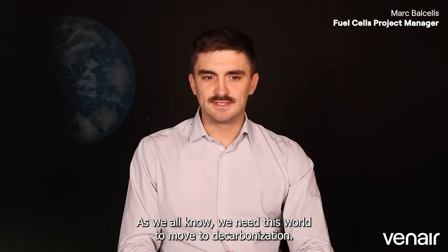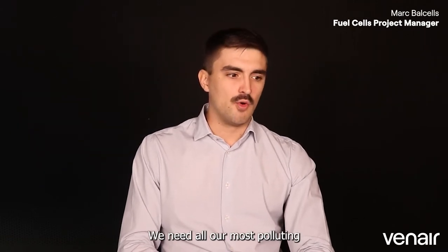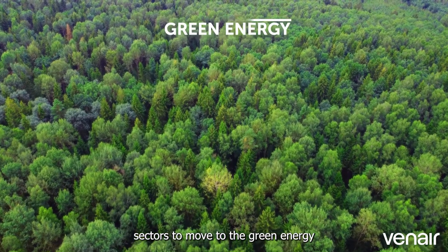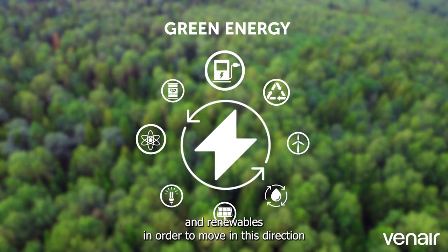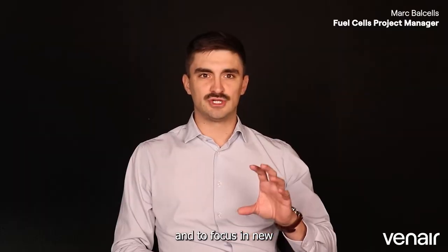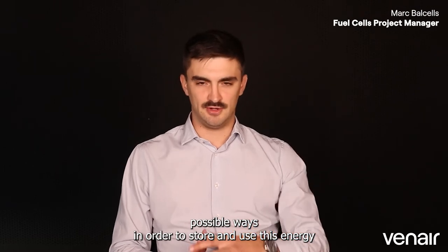As we all know, we need this world to move to decarbonization. We need all our most polluting sectors to move to green energy and renewables. In order to move in this direction, what we need is to change our minds and to focus on new possible ways in order to store and use this energy.